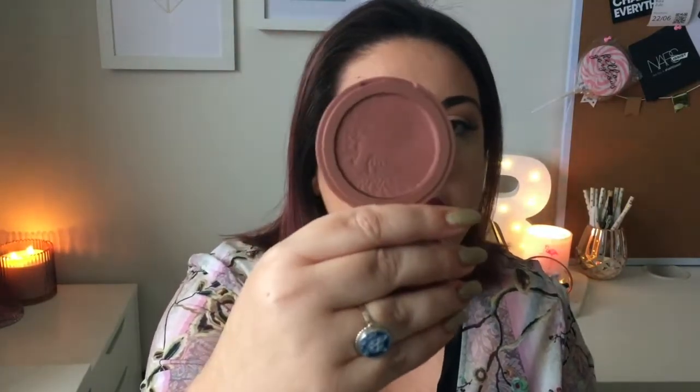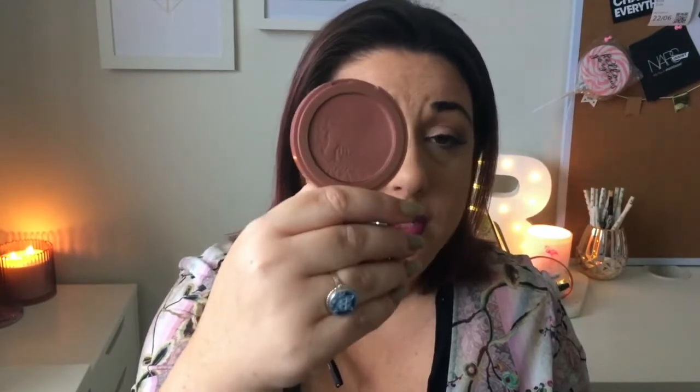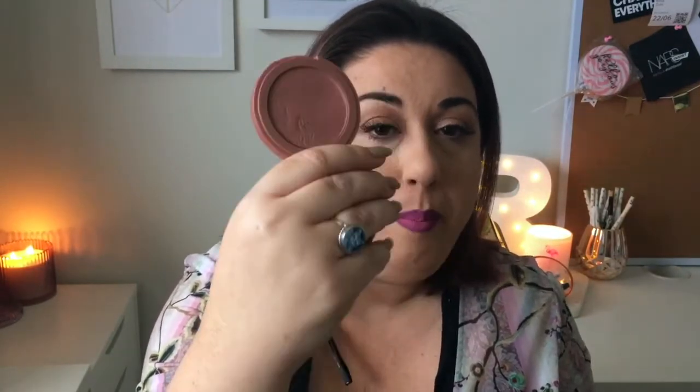I don't wear bronzer every day, but I do wear blush every day. Since I skip bronzer, the Tarte Exposed blush is kind of perfect for warming up the whole face. I apply it to my cheekbones but also just give myself a quick brush all over. It's that kind of neutral, not-quite-pinky shade that looks really lovely on the skin. This is definitely my Ride or Die blush — this might be the first blush I ever have to repurchase.